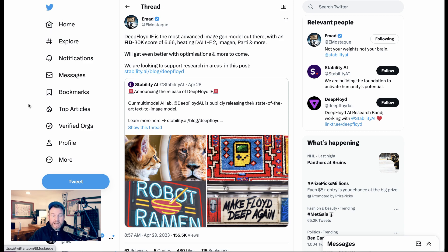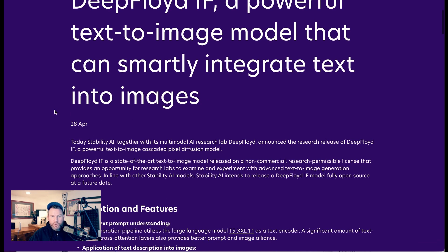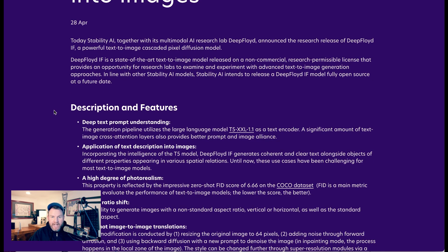This is a new text-to-image generation model. Stability AI just announced this on the 28th of April. They write: 'Today Stability AI, together with its multimodal AI research lab Deep Floyd, announced the research release of Deep Floyd IF, a powerful text-to-image cascaded pixel diffusion model.' It's a state-of-the-art model released on a non-commercial, research-permissible license, with Stability AI intending to release it fully open source at a future date.